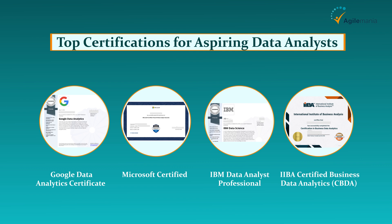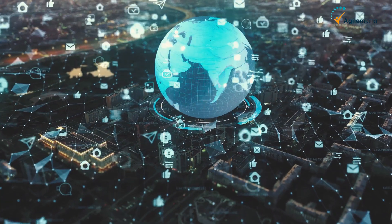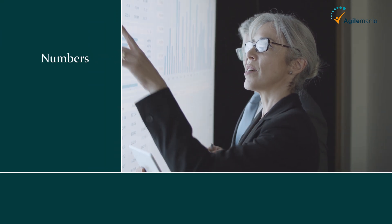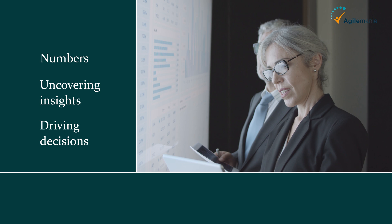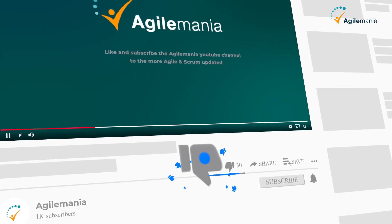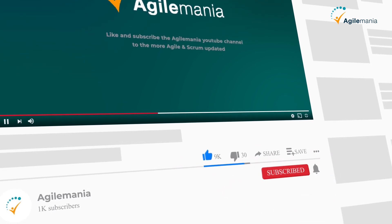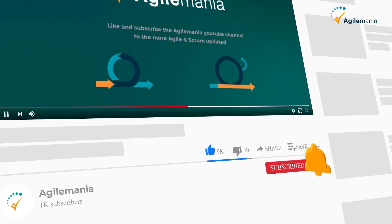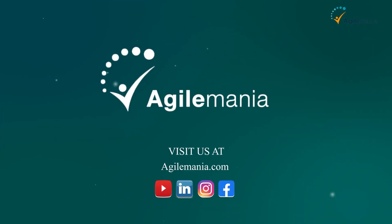These certifications not only enhance your knowledge but also increase your chances of landing high-paying roles. So, there you have it — the world of data analytics is packed with opportunities for those who enjoy working with numbers, uncovering insights, and driving decisions. If you're excited to start your journey as a data analyst, hit that like button and subscribe for more career insights. Which skill are you most excited to learn — SQL, Python, or Power BI? Let us know in the comments below. Thanks for watching, and we'll see you in the next video.